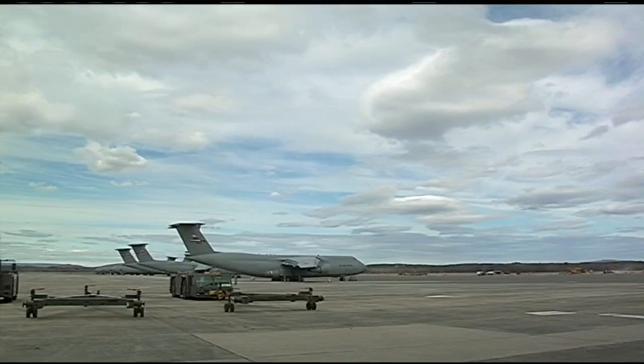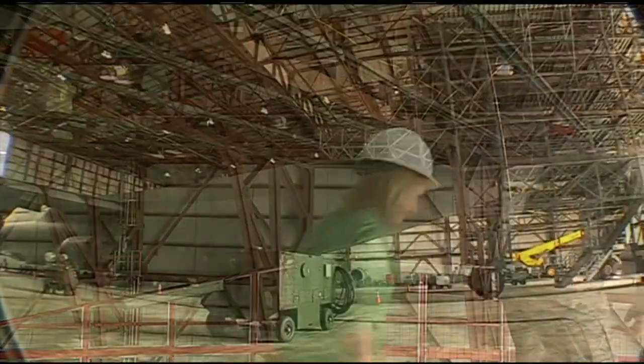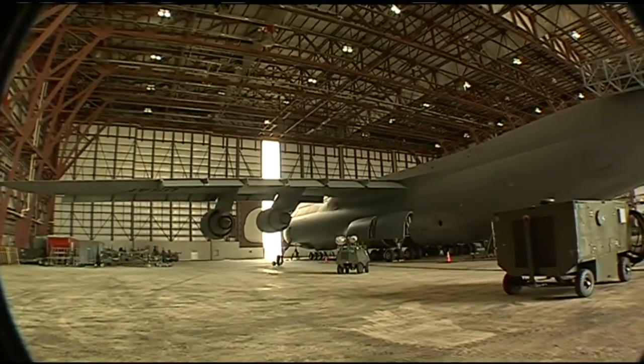Now that we've heard about it, Sergeant Connor, can you take us on a tour and let us see the inside of the plane? Yes, I can. We got off the tail of the C-5 and headed down six flights of stairs and made our way to the front of the plane.